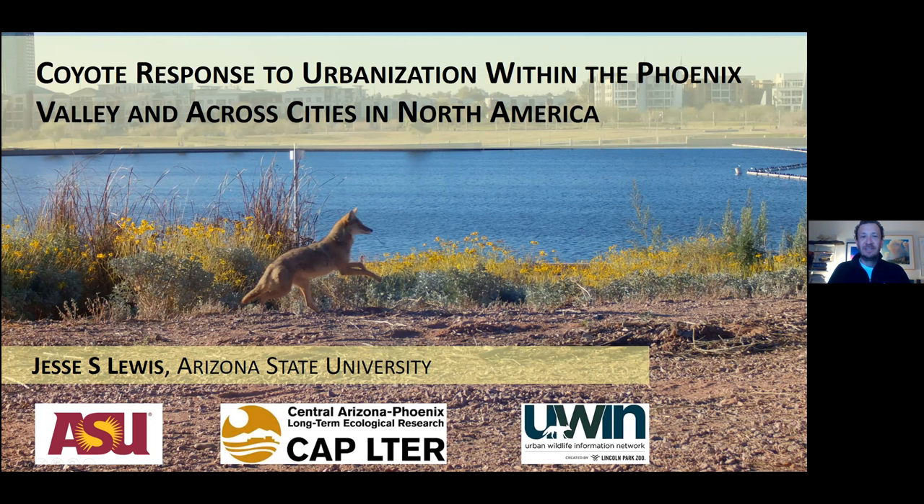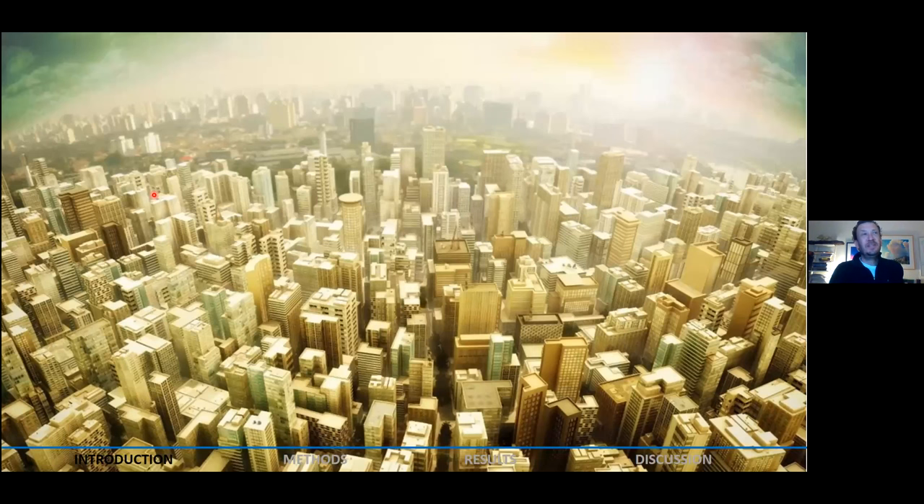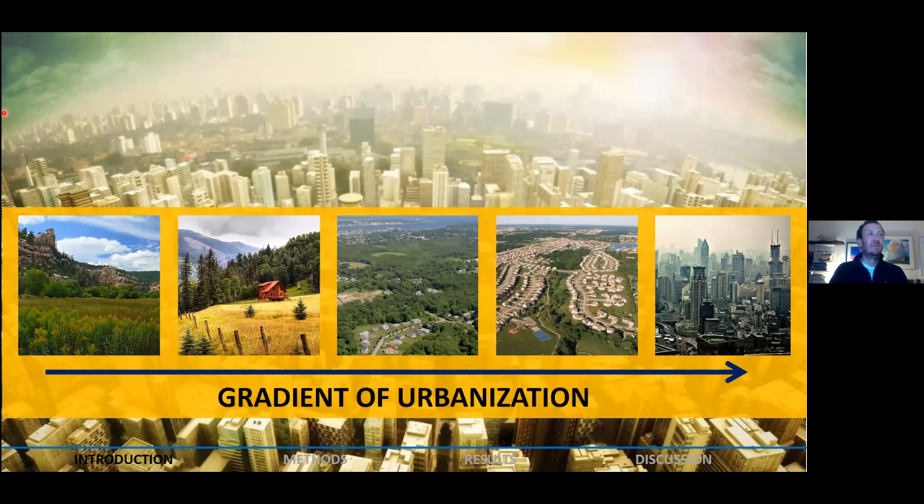I want to start out thinking big picture about urbanization and human impacts on the planet. Perhaps no better image than the Earth at night, showing lights from around the world — North America especially bright, demonstrating substantial human development. When we think about urbanization, there's a gradient: wildland areas at one end without human residences, then low-density urbanization characterized by rural and ex-urban development, and high-density urbanization characterized by suburban and urban development. We'll refer to this gradient concept throughout the talk.